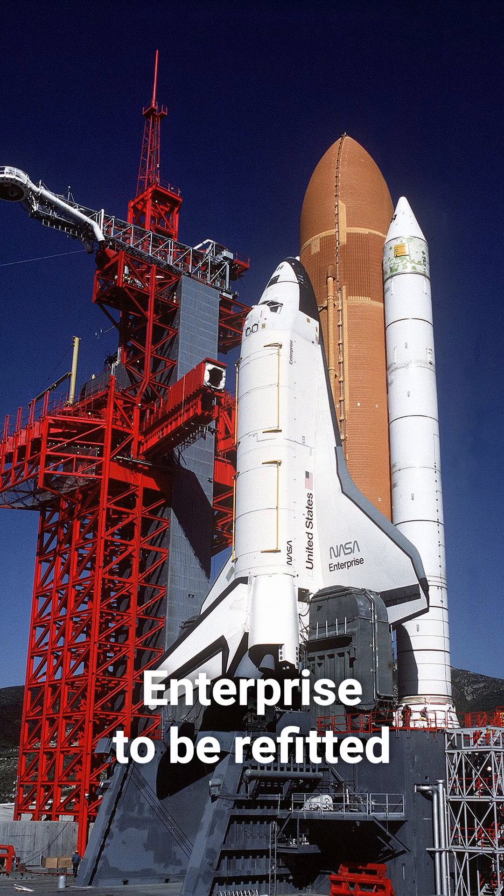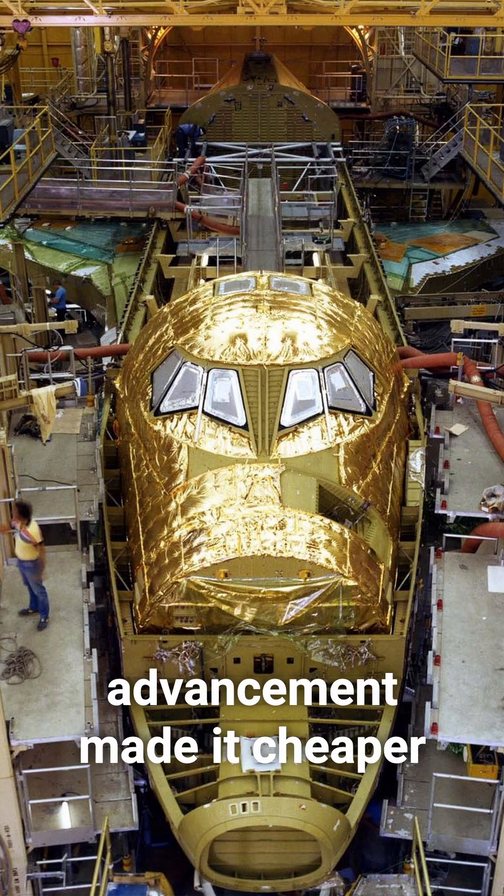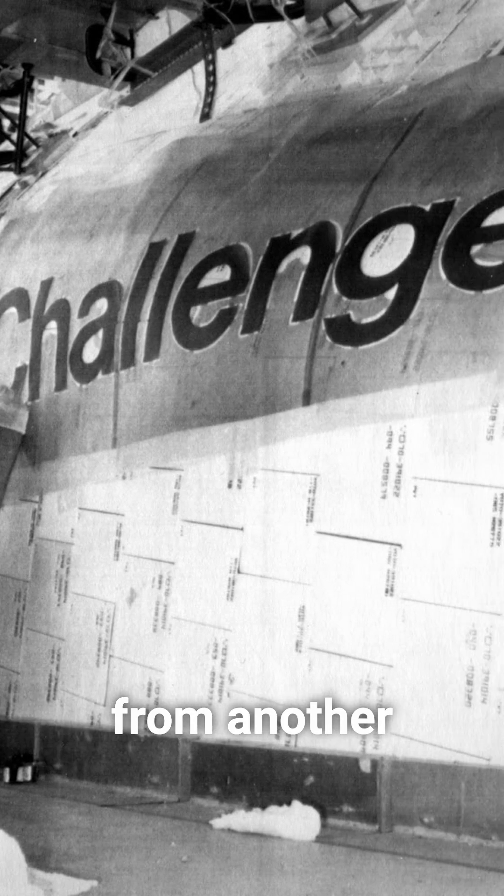Initially, it was planned for the Enterprise to be refit to become the second operational shuttle after Columbia. But technological advancement made it cheaper to build a new shuttle, Challenger, from another base structure.